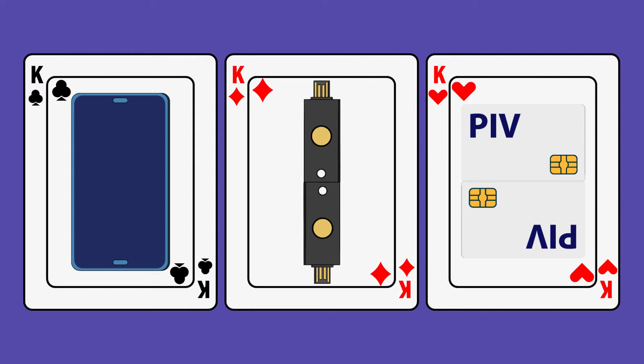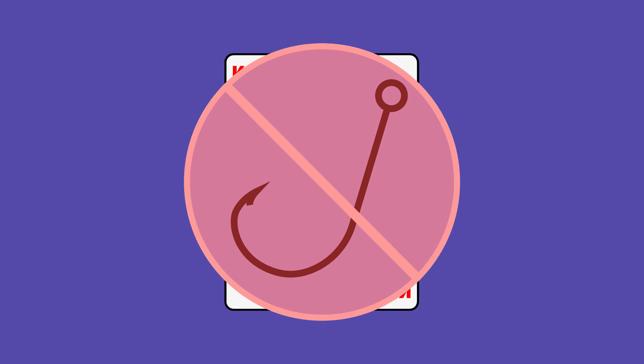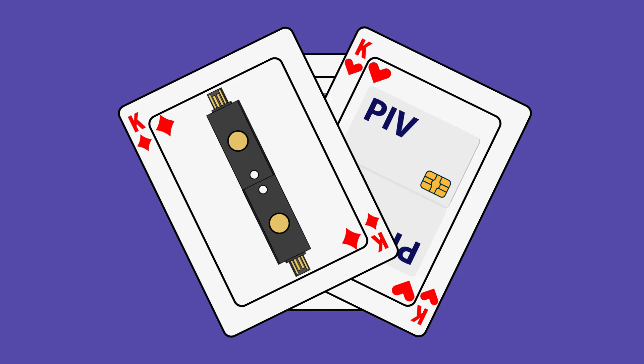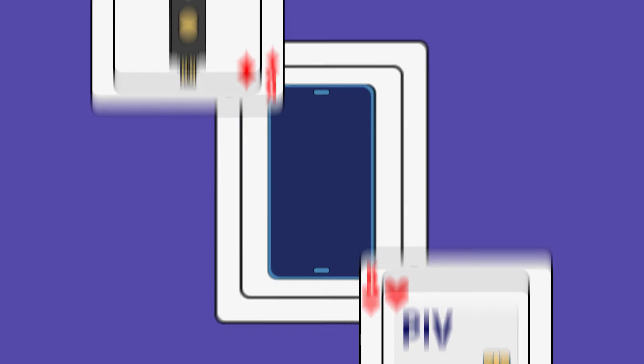But here's the twist — are they all truly unphishable? Not exactly. Truly unphishable means you can't be tricked into revealing your secret. FIDO2 keys and smart cards? Rock solid. But phone authentication can be phished.